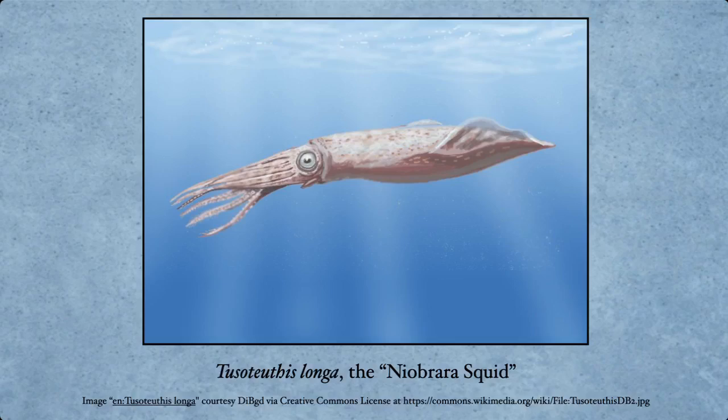The Niobrara squid is something whose actual physical appearance is very much up to debate, because obviously, being a soft-bodied organism, we don't really know if it looked like that. It could have — possibly this thing was up to 25 feet long, though that's very much up to debate. I mean, this thing could have been like purple polka dots — we really don't know what it looked like that much. That's the problem with soft-bodied organisms; they just don't fossilize that well.